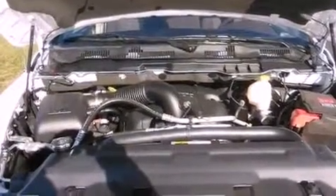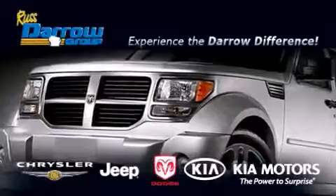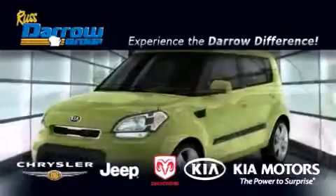This vehicle is sure to sell fast. Call and arrange your test drive today. Get the Daryl difference today, only at Russ Daryl Kia Chrysler Jeep Dodge Madison.